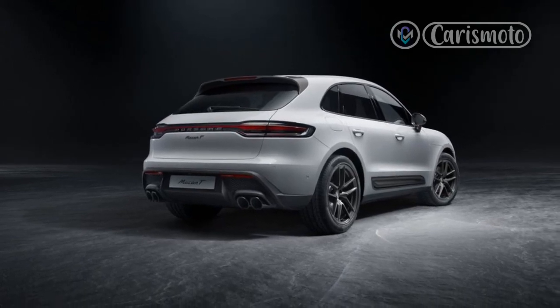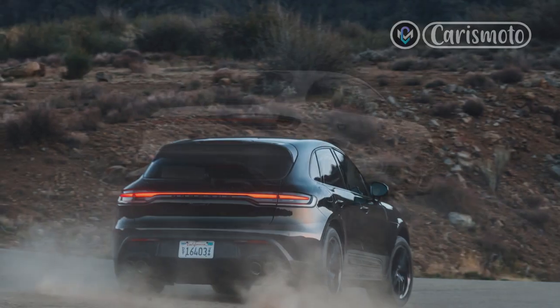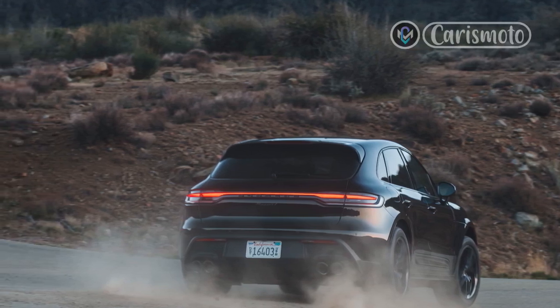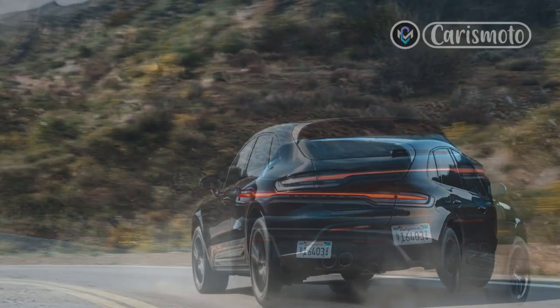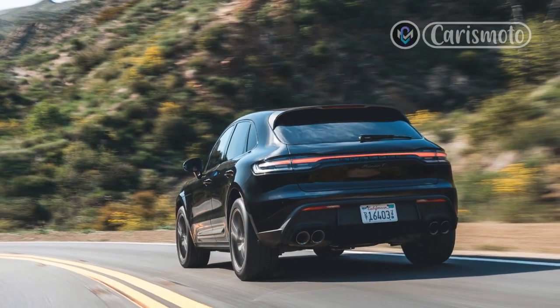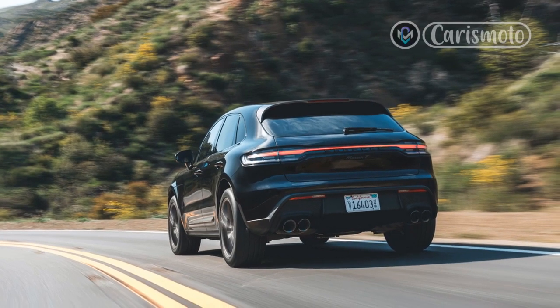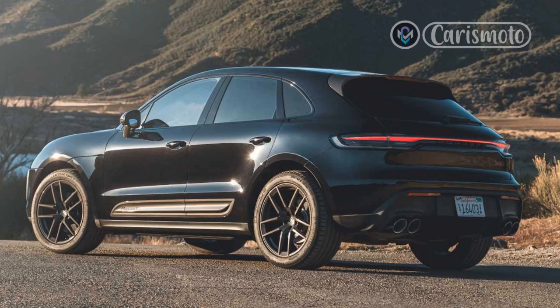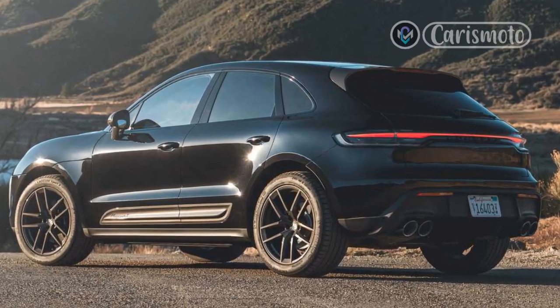Porsche's Torque Vectoring Plus system, designed to apply extra braking force on the inside rear wheel during cornering, is also available. My test vehicle came with each of those performance boxes checked and also added the GT Sport steering wheel covered in synthetic suede — a worthy upgrade, as the wheel is perfectly sized and Porsche's Racetex material feels much better in the hand than traditional leather.